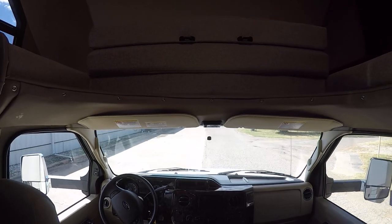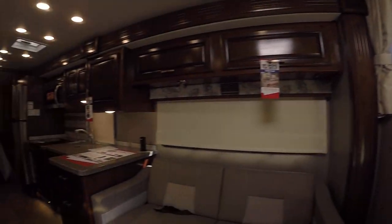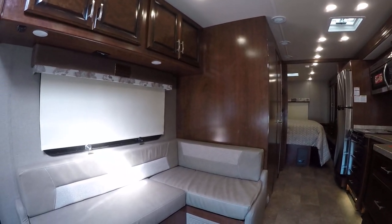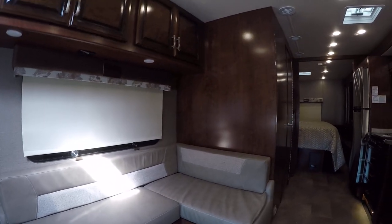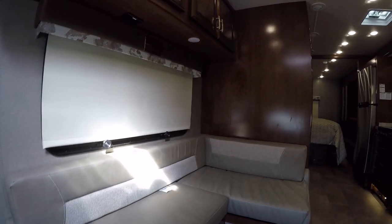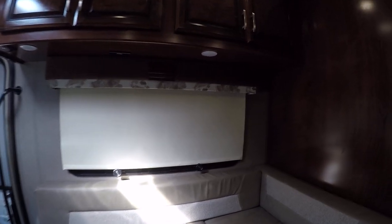Leather seats, marble dashboard. Got a jackknife sofa over here that converts into a bed for two. There's a half dinette — the table is actually stowed; we were playing around and stowed it to see what the floor space was like without it.